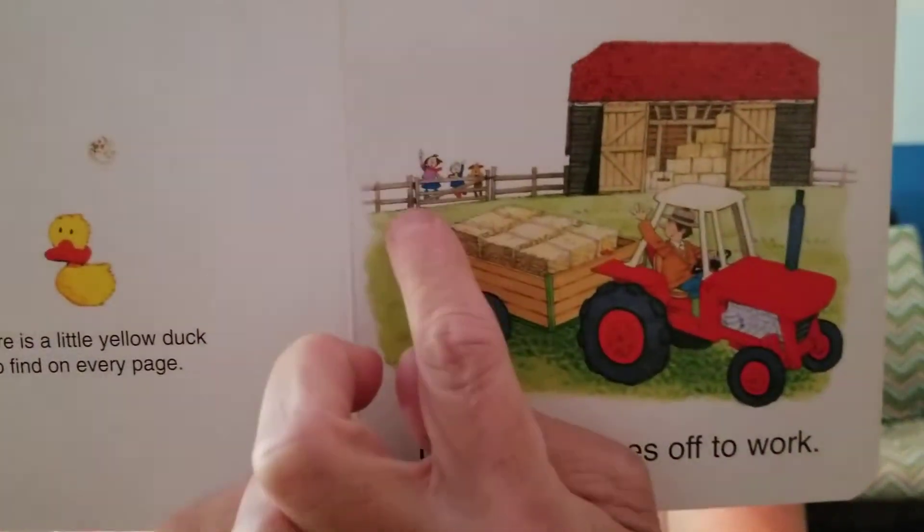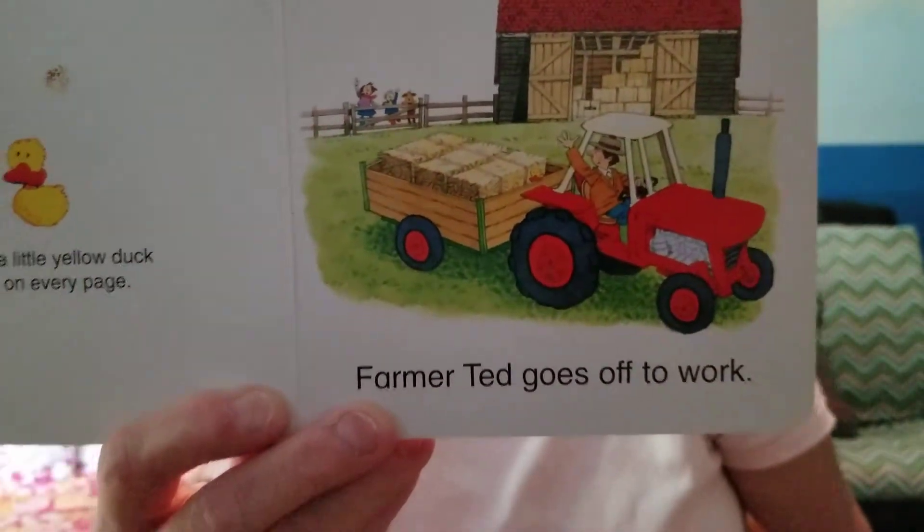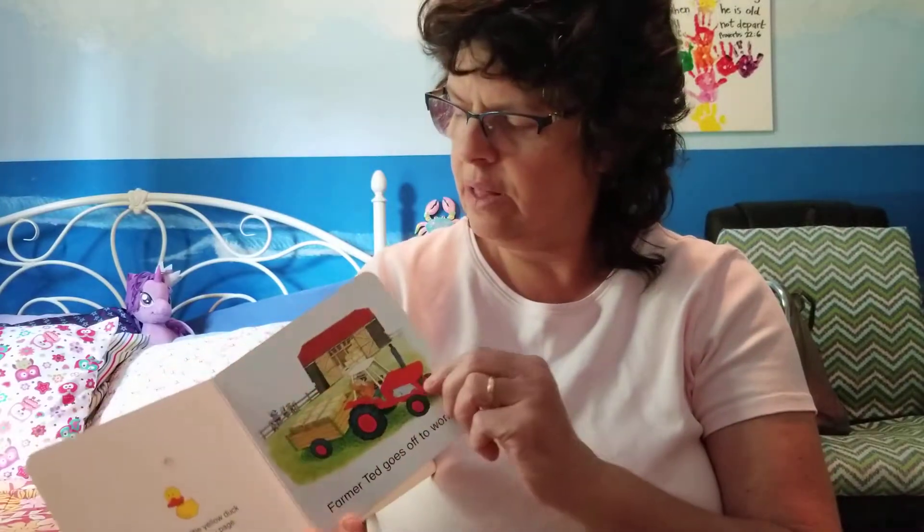Look, Farmer Ted is waving to his family. They're by the fence and they're waving to him.